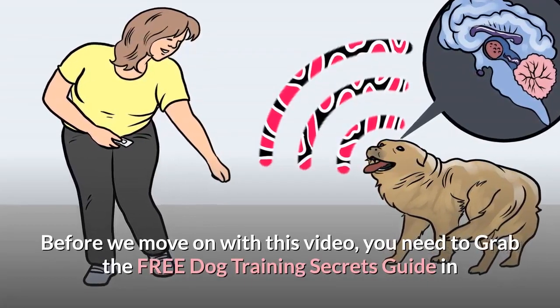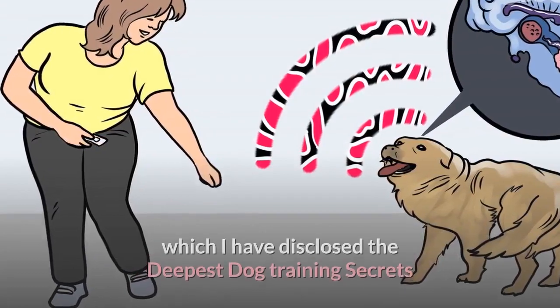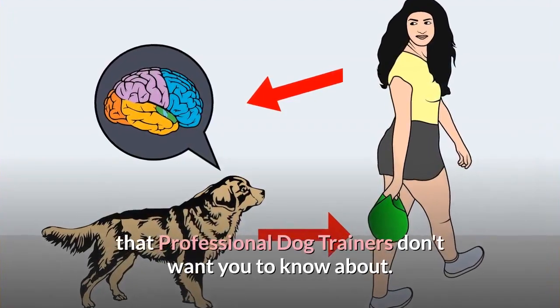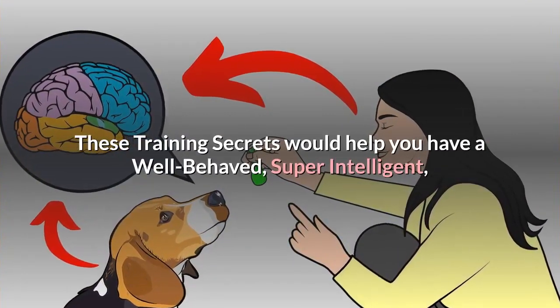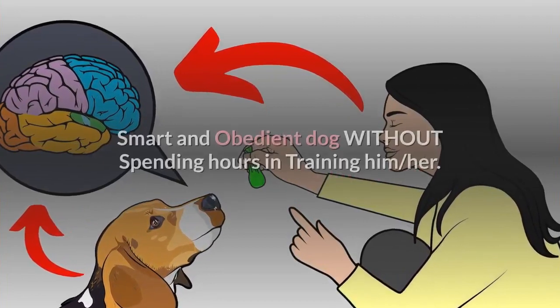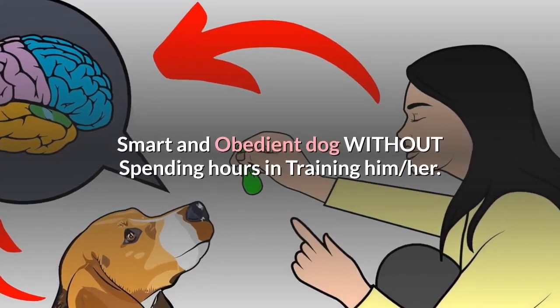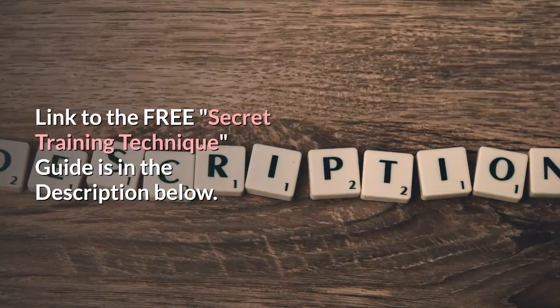Before we move on, grab the free dog training secrets guide in which I have disclosed the deepest dog training secrets that professional dog trainers don't want you to know about. These training secrets would help you have a well-behaved, super intelligent, smart and obedient dog without spending hours in training. The link to the free secret training technique guide is in the description below.